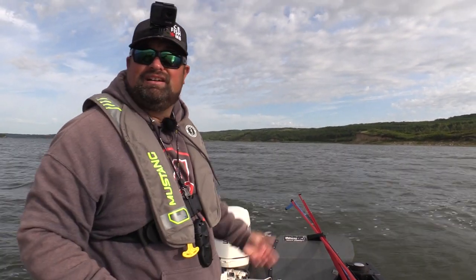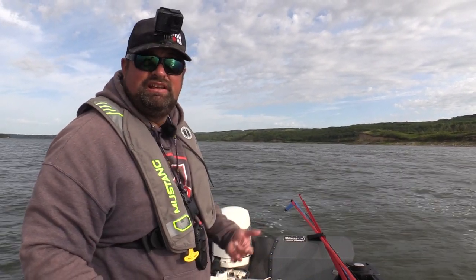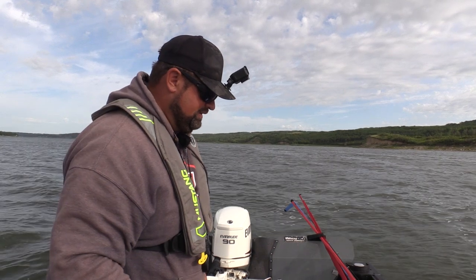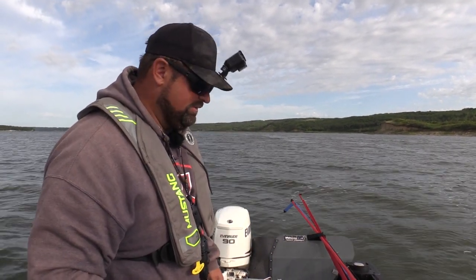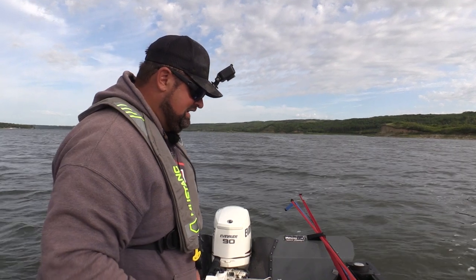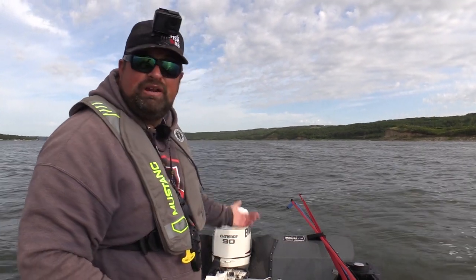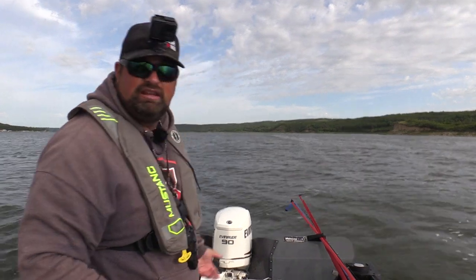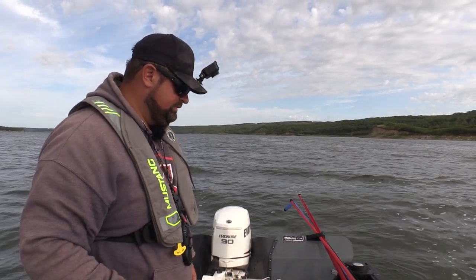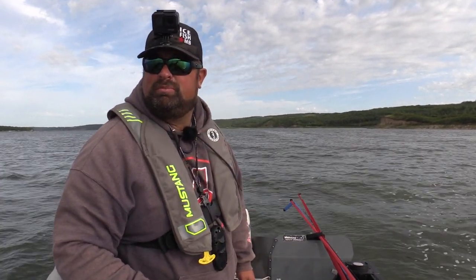I'm spot-locked in 13 feet of water. I started the day with the talon in about 8-9 feet. Unfortunately I only have a 12-foot talon, but the spot lock works pretty good once you get a little deeper than the shallow water. I don't like using the spot lock in shallow water where I can use the talon — the less noise the better. If you can throw out an anchor in shallower water, do that. Once you get above 20 feet, I don't mind fishing with the big motor at all.